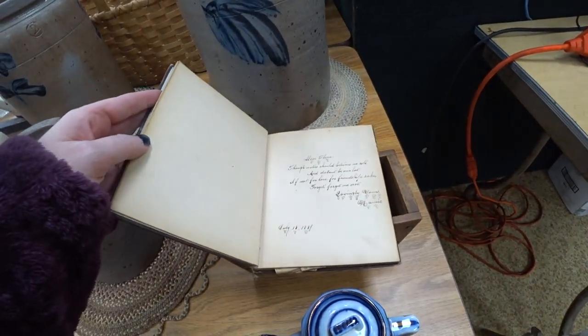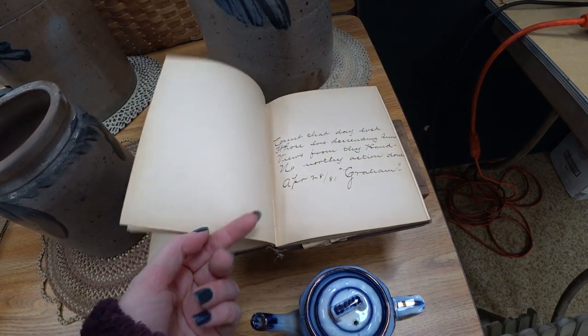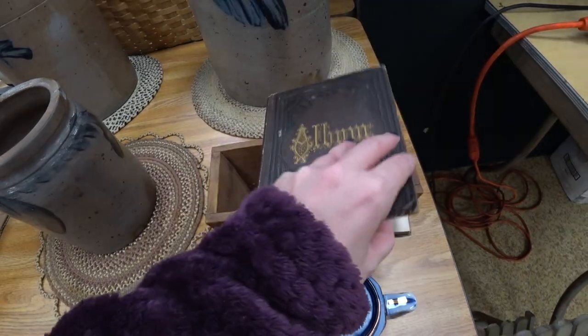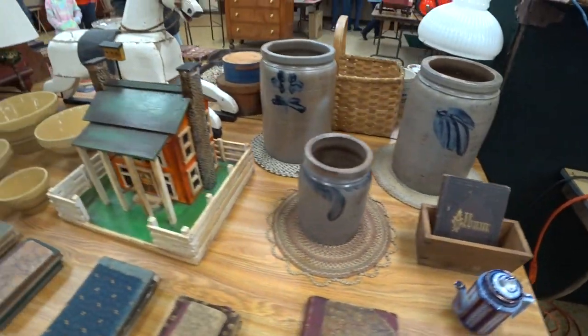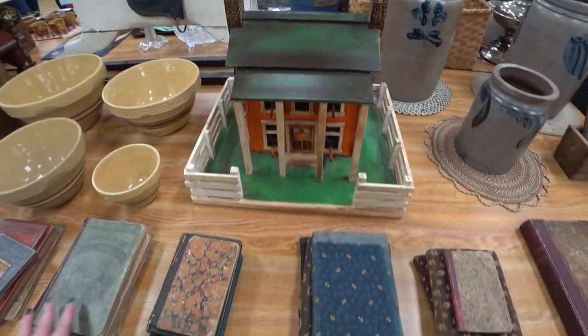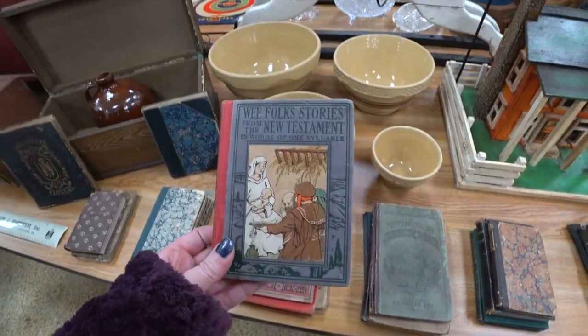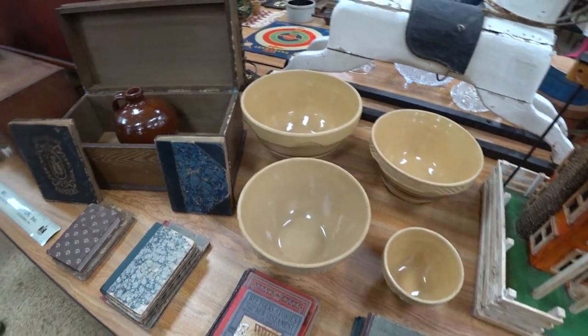There was a ton of pottery pieces at this auction. I don't even know if I was recording all of them because there was a bunch of people over in the cases where a lot of the pottery was. A lot of those pottery crocks and jugs — some were selling for as high as $600. It was absolutely insane what things were selling for that day.